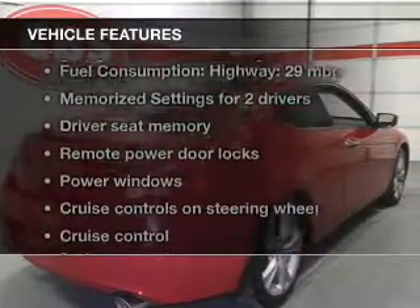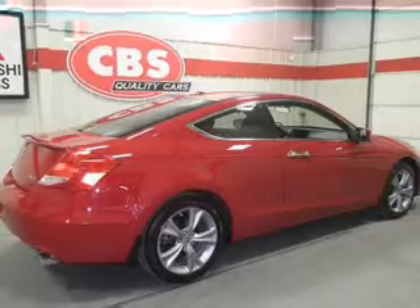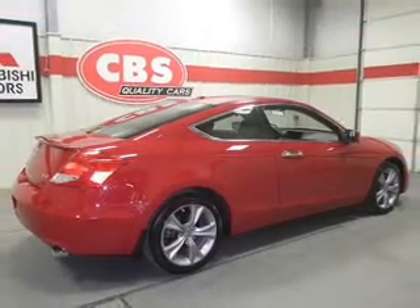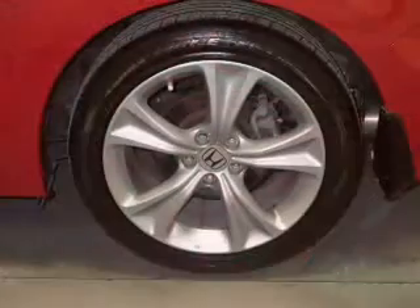With these notable features, you won't want to miss out on the opportunity to own this amazing ride. Leather seats, power door locks, power windows, cruise control, an AM-FM stereo with multi-disc CD player, satellite radio, and power mirrors.